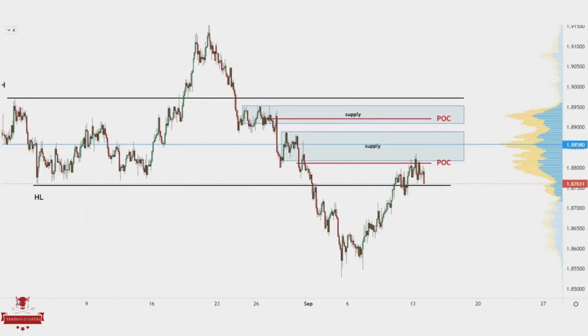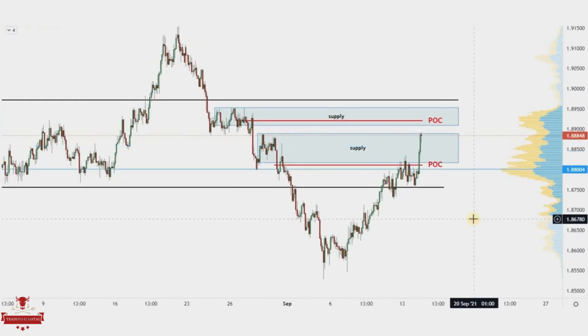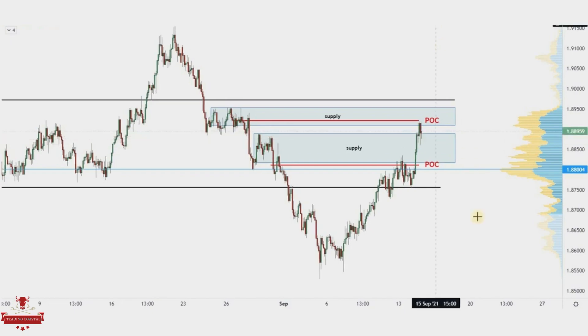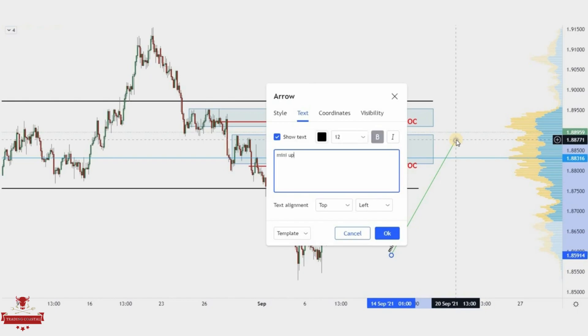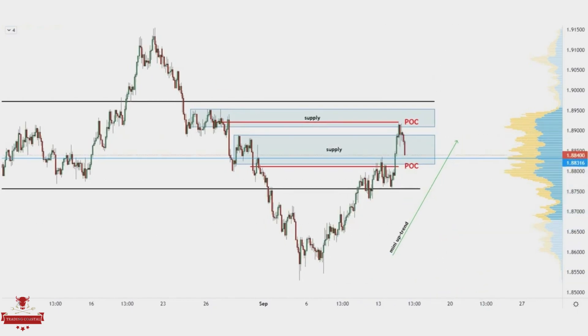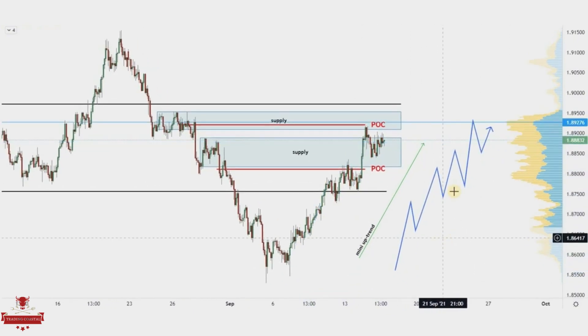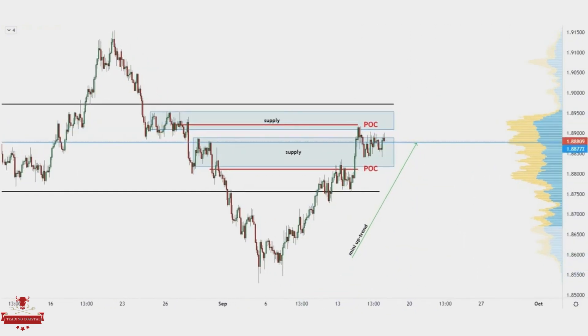So we waited. Price continued the pullback with high strength and touched the edge of the first supply zone. We still don't have any confirmation to enter. The next supply zone and the point of control are very close and have a high chance of being touched. Price reached the second supply and touched the point of control and rejected that level. Still, the trend inside the pullback is bullish and our duty is to wait again — even though sometimes it gets a little frustrating.